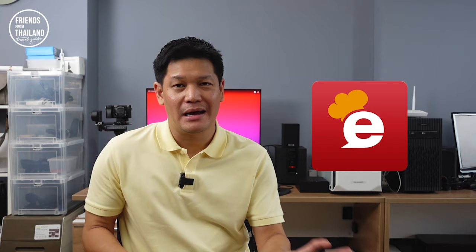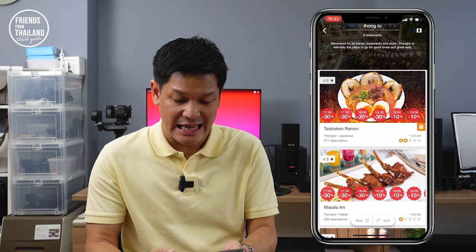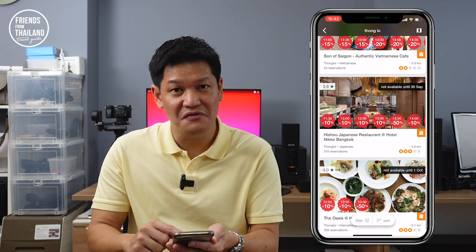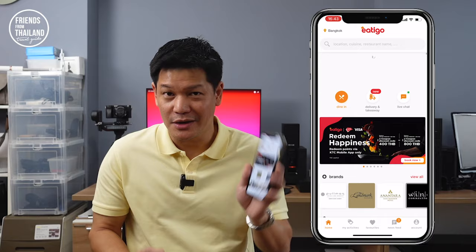Next, we have Eatigo — a restaurant reservation application. The great thing about this app is that you can save money by booking your reservation according to time, and they give you different discounts at different times. Let me show you. Let's say I'm going to a restaurant in Thonglor — they show the name and picture of the restaurant. Sometimes you can eat at a good restaurant with 50% discount. For example, the Oasis: if you eat there at 1:30, you get 50% discount. Just download this app and see if you like any restaurant. It will save you money. Sometimes when I'm going with my girlfriend or family, I use this — it's very good, especially if you're on a date.